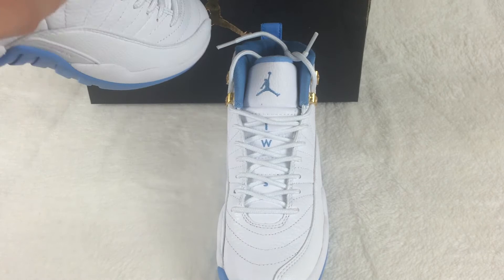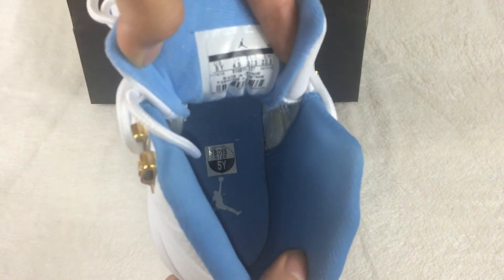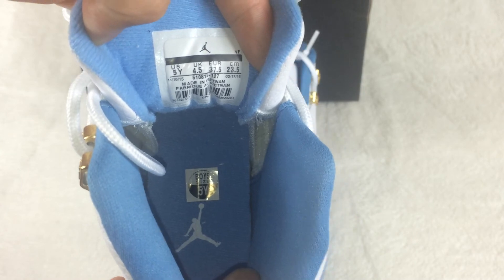Let me show you the interior now. On the back of the shoe you can see the size tag here. Size 5Y.